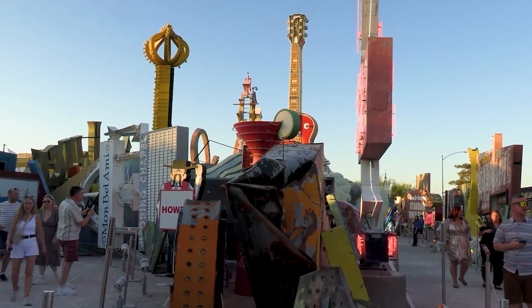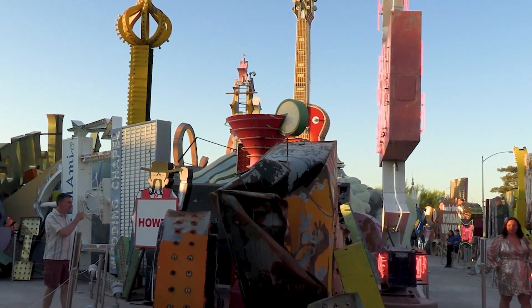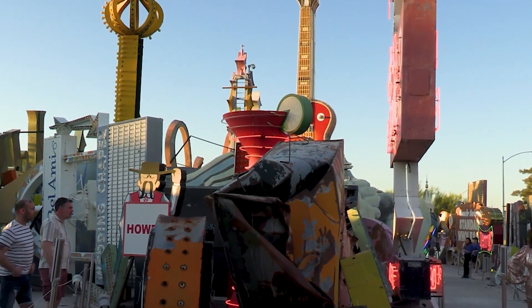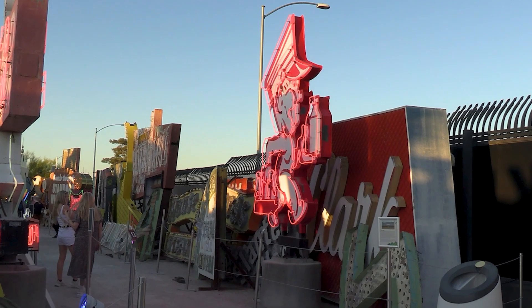Dedicated private sector individuals, along with governmental and corporate entities, work side-by-side to promote the preservation of these radiant relics. It is a fantastic tribute to the story of Las Vegas. We are the story of Las Vegas, and collecting these signs and these stories has been really a passion of the museum and all those who came before me.